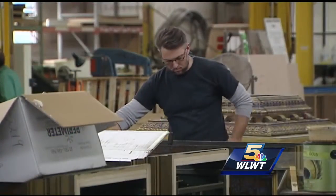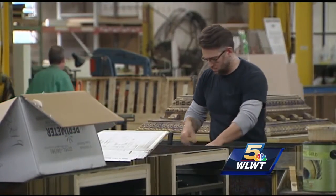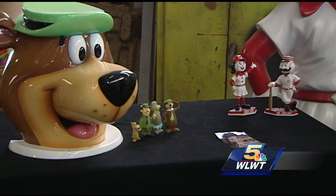A graduate of Forest Park, now Wynton Woods High School, he, along with these artists and engineers, are busy working on steel, plastic, and fiberglass, including this top-secret mission.